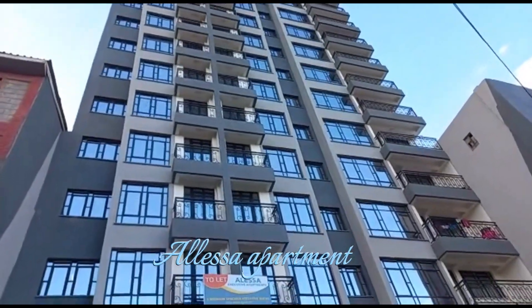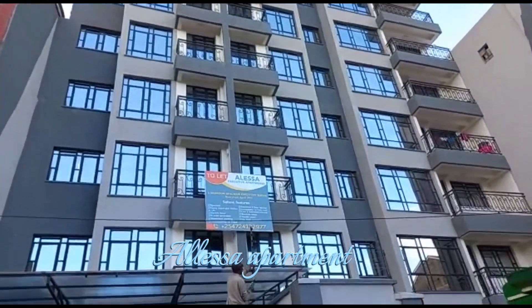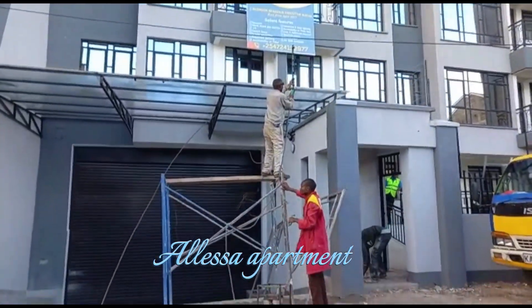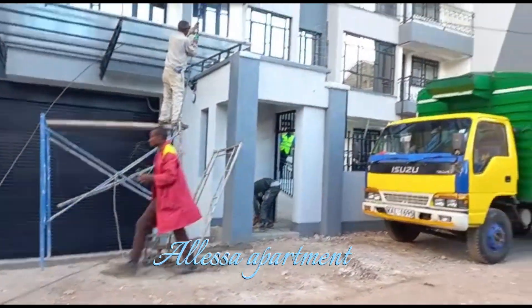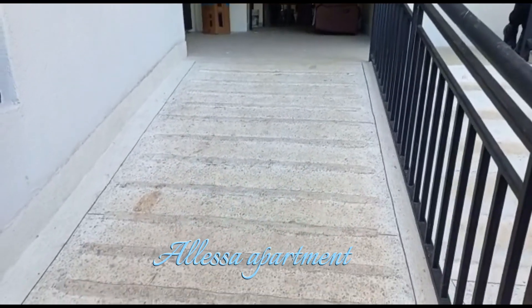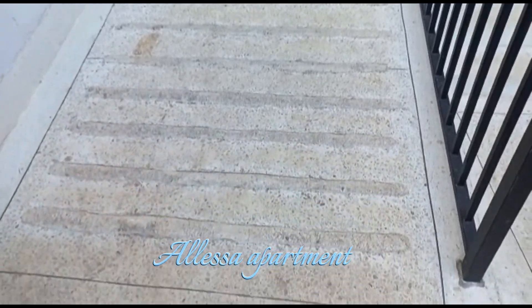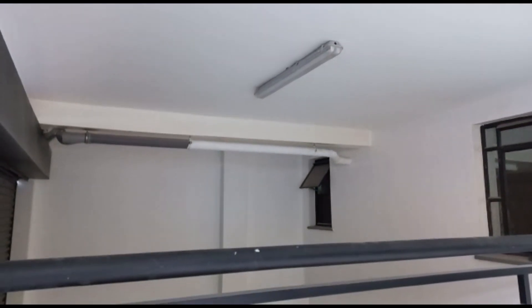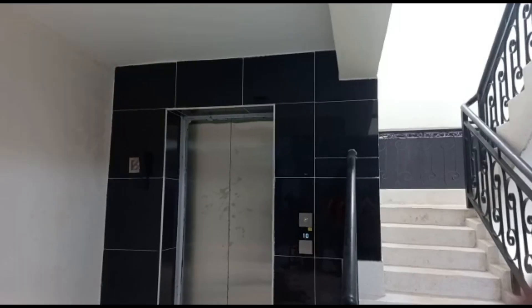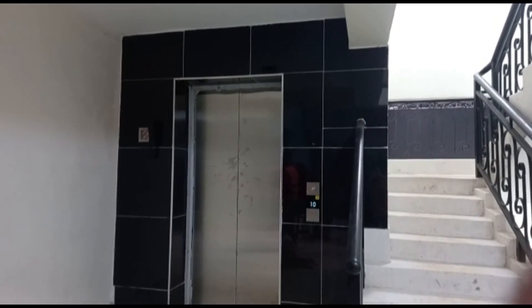My name is Ruthie, welcome back to my channel. In this video I'll be reviewing and giving you an exclusive tour of the Alessa executive one-bedroom apartment located in Kahawa Wendani, just two minutes from the highway. It has underground parking for your cars and high-speed lifts — no struggling, since it's a 10-story building.